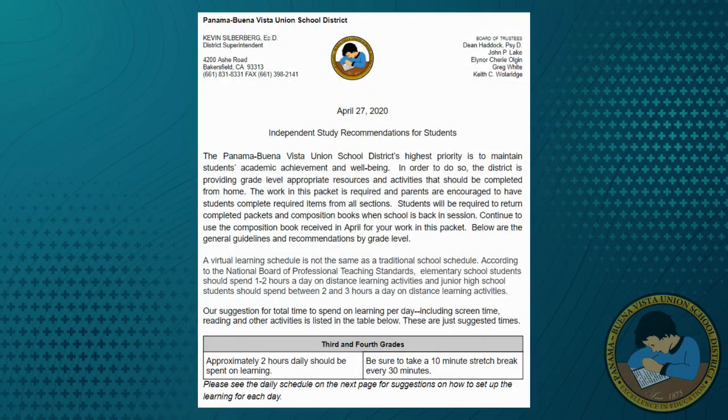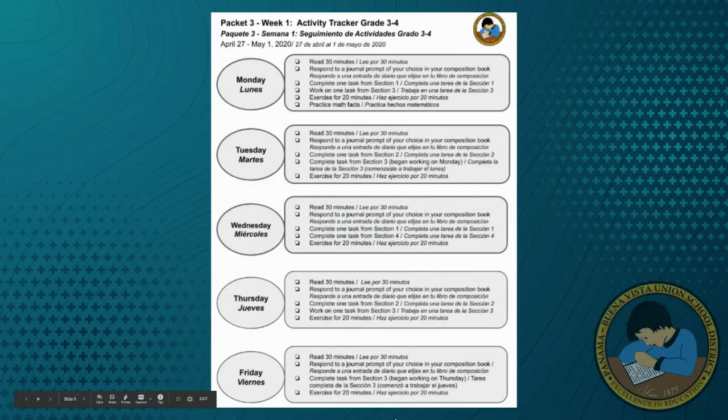A virtual learning schedule is not the same as a traditional school schedule. The recommended daily hours for third and fourth grade families is two hours, with each activity lasting no longer than 30 minutes without a break. In response to parent feedback, we have created a suggested daily schedule that will be included in your next packet. The schedule recommends minutes that are grade level appropriate based on the National Board of Teaching Standards.